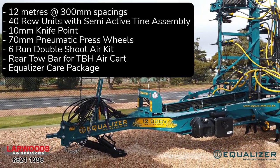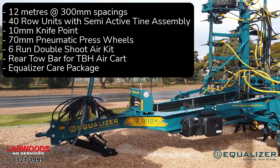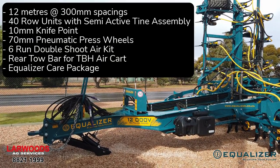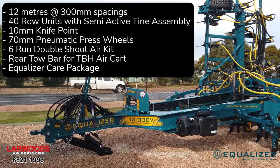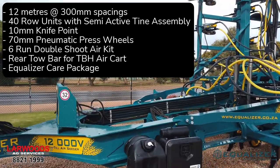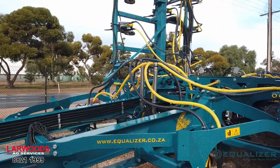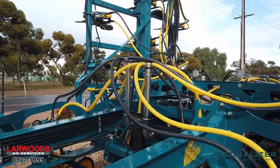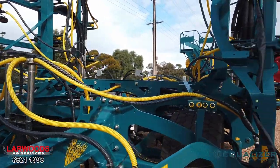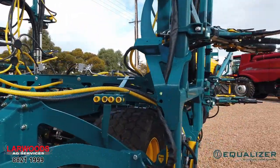Here at Lowes we've got a model year 2021 Equaliser 12,000V tyne-seeder, 12 metres at 300 millimetre spacings, complete with hydraulic jack stand, six-run double-shoot air kick with stainless steel risers, and flotation tyres.